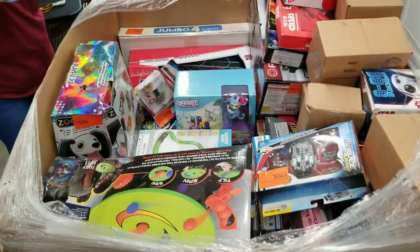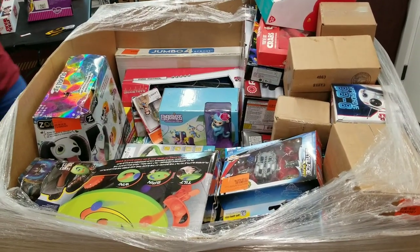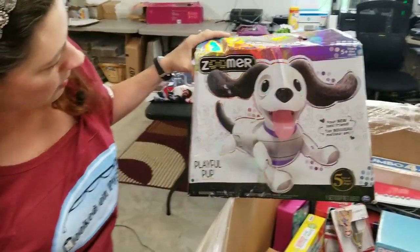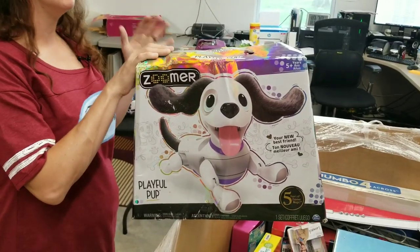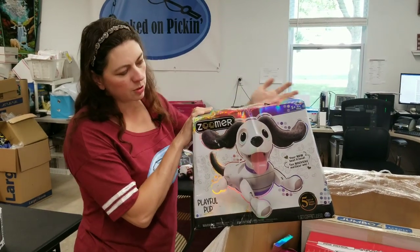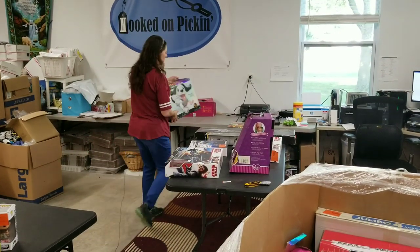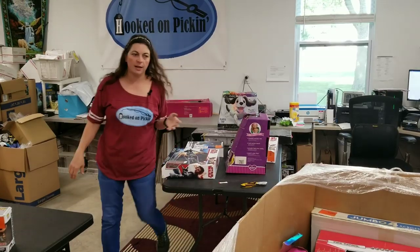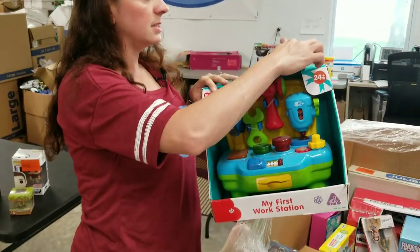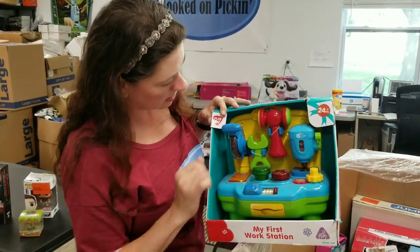A mystery box, lots of mysteries. Here's a Playful Pup — one of those Zoomers. Clearly this is probably a shelf pull or customer return because of the box condition; it looks like it's been taped back. We'll have to see what condition the puppy is in. If it's rough, I'll put it in my garage sale — I usually have one a few times a year. Here's another baby toy — the box is damaged but the toy looks in great condition.